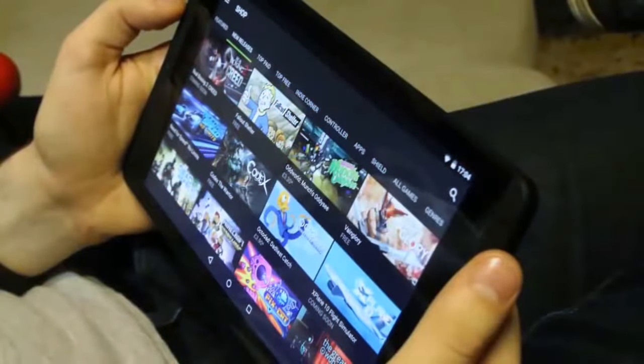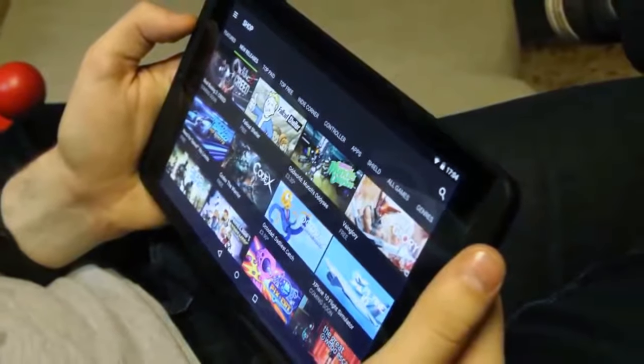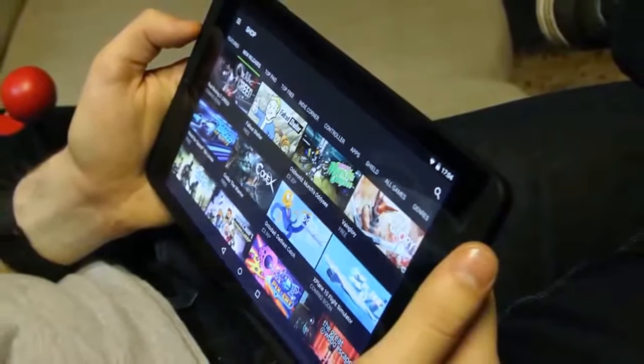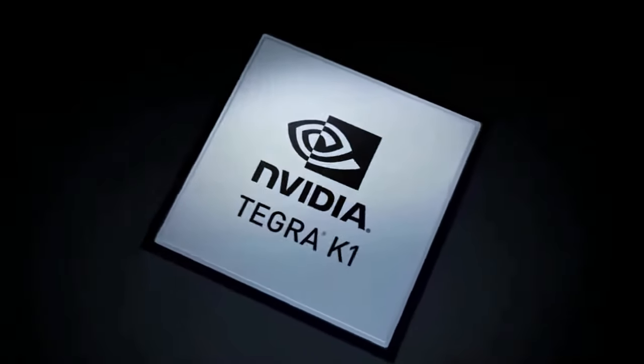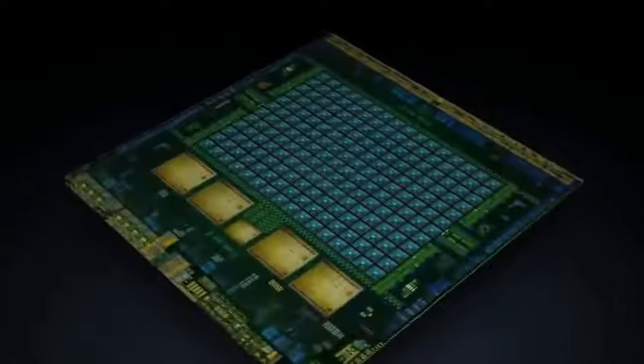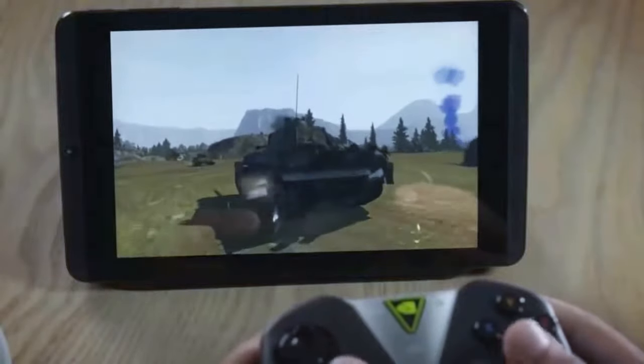This doesn't only apply to games but to other applications and software too. It has a 5MP camera which I didn't really like because the pictures didn't look as good as I expected. But as I mentioned before, this tablet is mostly aimed at gamers. Overall this tablet is very good for gamers but not as good for people wanting to do other things with it like write text or watch movies.